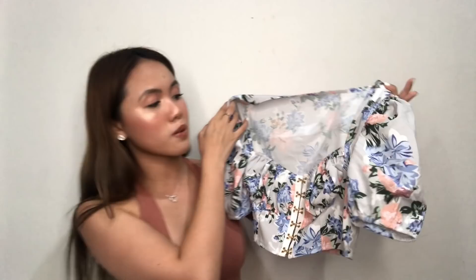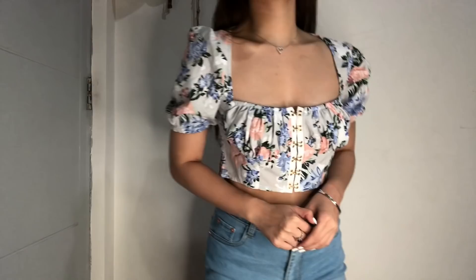I'm gonna start with clothes kasi medyo marami to, tapos ito-try on haul ko para mas ma-appreciate nyo yung clothes. The first thing I see here is this floral top na puffy sleeves. It's so cute! Crop top siya. You can pair this with blue, white, or pink na high-waisted jeans. I already mentioned this top sa IG story ko kasi ang dami nagtanong kung saan ko siya nabili — thousands of you nag-swipe up ng top na to.